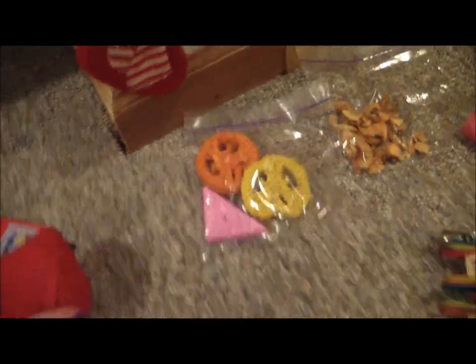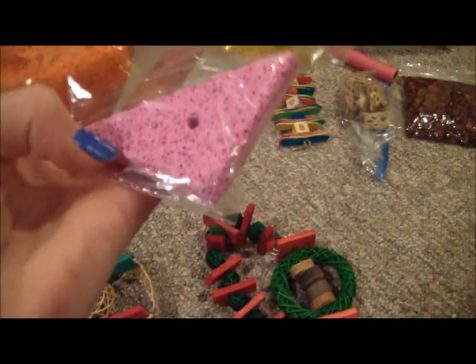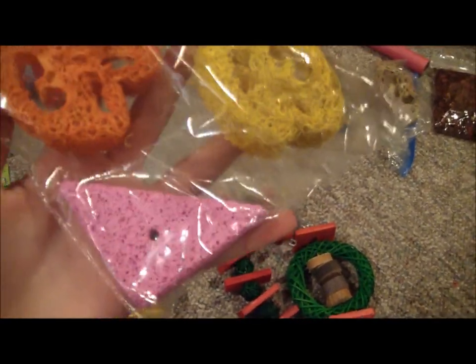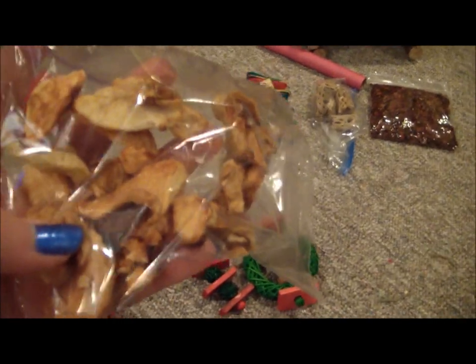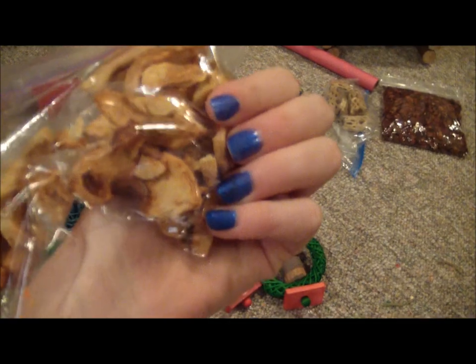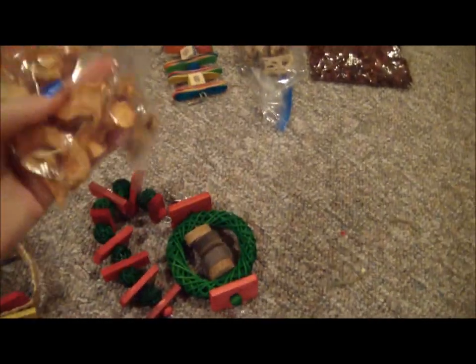Over here we have two loofahs, and this is like a lava pumice stone thing, or whatever you want to call it. That's what I have in that bag. And then this bag looks really weird, but it's actually dried apples — it came in a bag that I bought from the pet store.